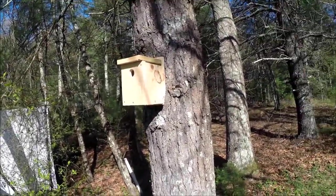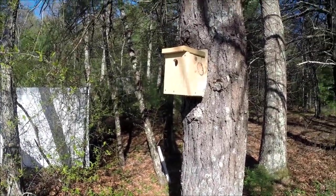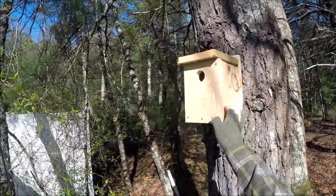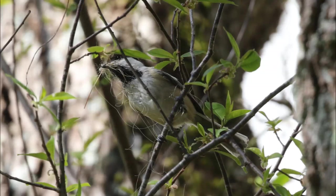If you put a bird feeder in the middle of nowhere with no cover around, the birds aren't really going to want to use it either. That's an easy way you can help out birds. This bird box right here actually has a pair of chickadees that just started building a nest in it, so we're going to leave it alone.